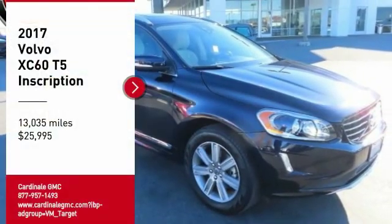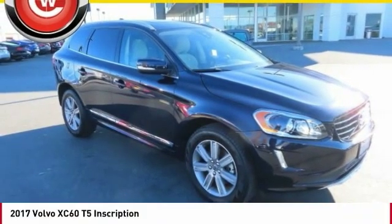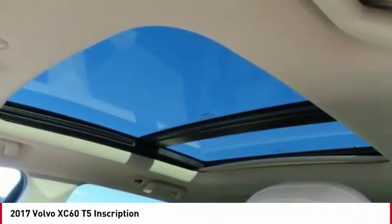We are pleased to show you the 2017 XC60. From sidewalks to pathways in the blink of an eye,